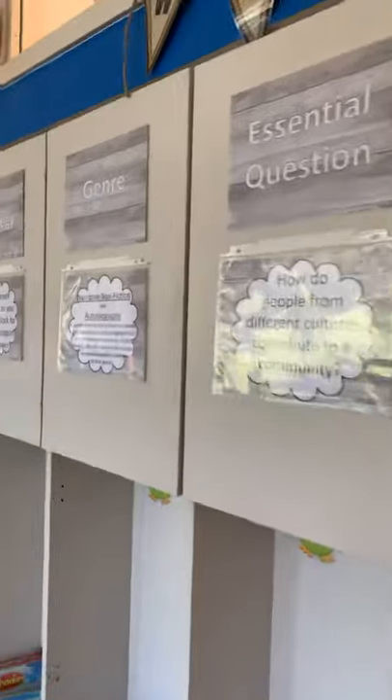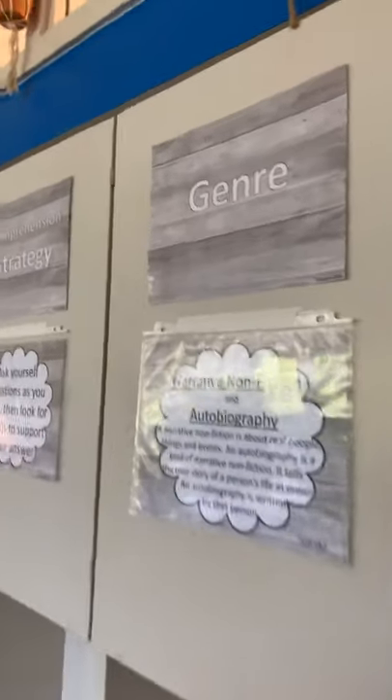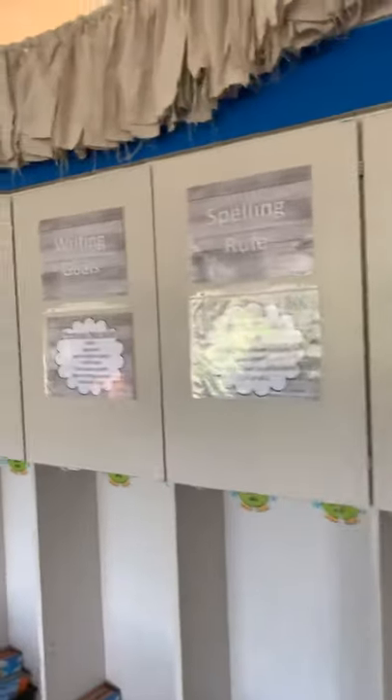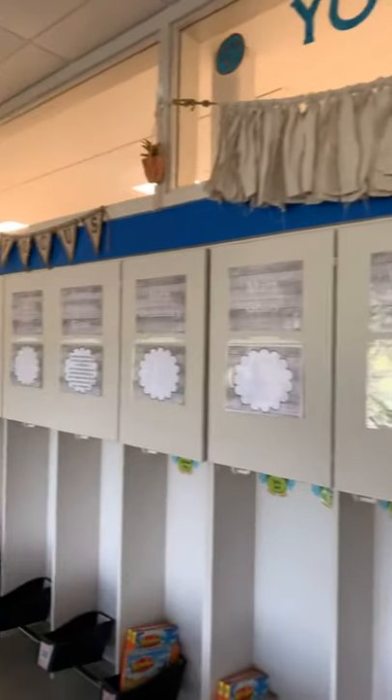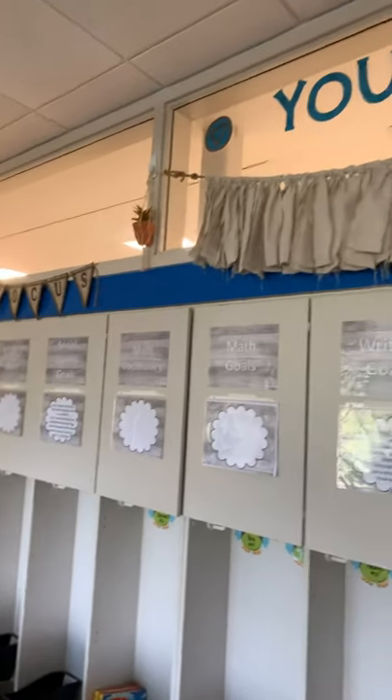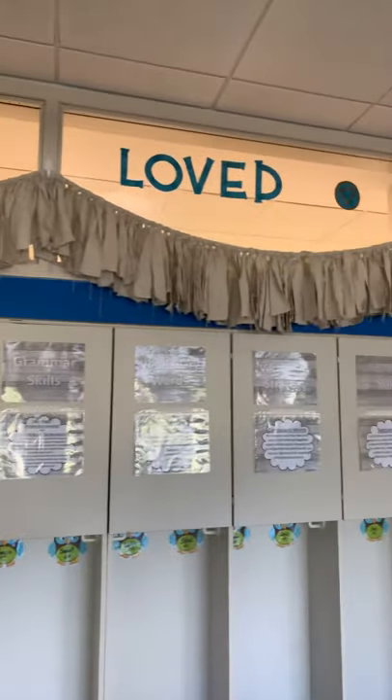This is our focus wall and it goes all the way down. All of the Wonders pieces are posted. And then it goes into math, social studies, science — listening and speaking fit perfectly. I put 'you are loved' up here.